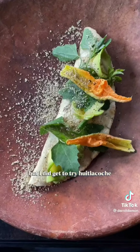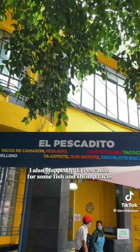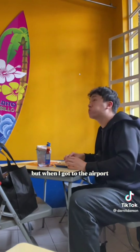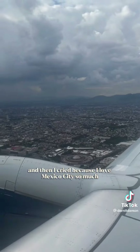I wouldn't say I loved every dish because everything was pretty earthy, which isn't my favorite. But I did get to try huitlacoche, which is a fungus that grows on corn — I had wanted to try it again ever since I had it a few years ago. I also stopped by El Pescadito for some fish and shrimp tacos, which are honestly just okay. When I got to the airport I realized I never drank my guava juice so I had to chug it before security.